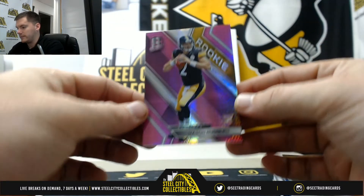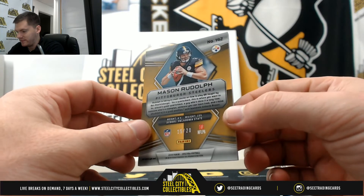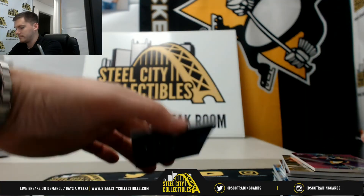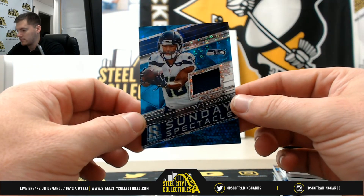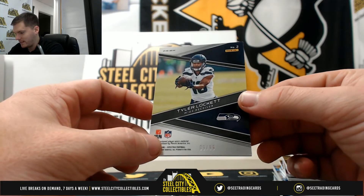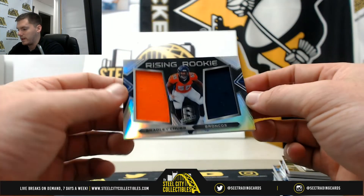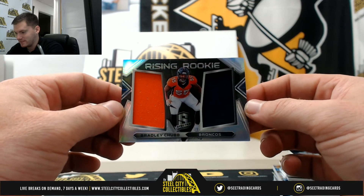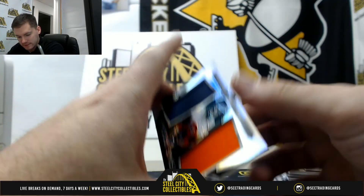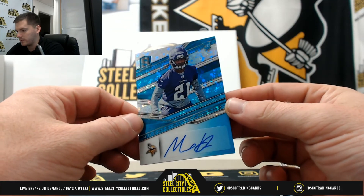Real nice Mason Rudolph, 15 of 20, going to Greg. Tyler Lockett, 89 of 99, going to Jeff. Bradley Chubb dual jersey, 183 of 199, going to Michael. And our last hit — rookie corner, first round pick Mike Hughes.